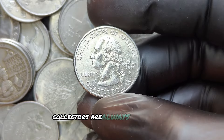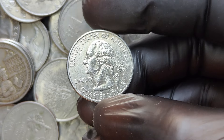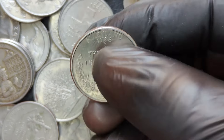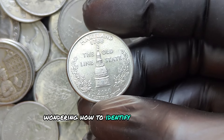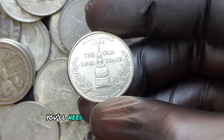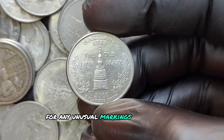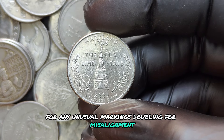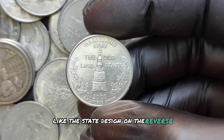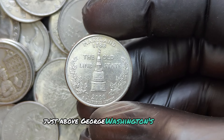Collectors are always looking for unique pieces to complete their collections, and rare error coins with unusual characteristics are highly prized. To identify a valuable 2000 P quarter, you'll need a good magnifying glass to inspect the coin for any unusual markings, doubling, or misalignment. Pay close attention to details like the state design on the reverse and the P mint mark on the obverse, just above George Washington's ponytail.